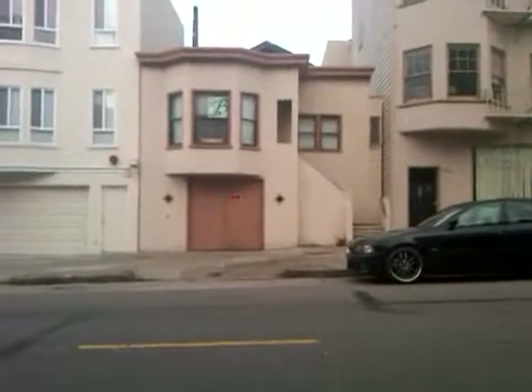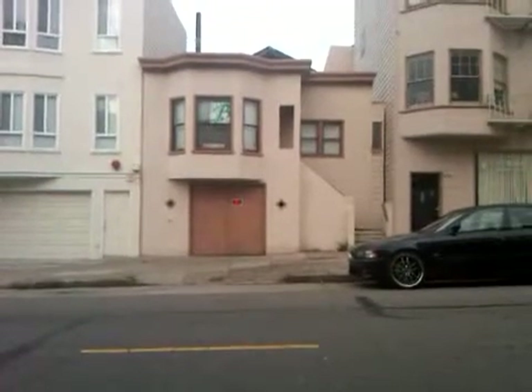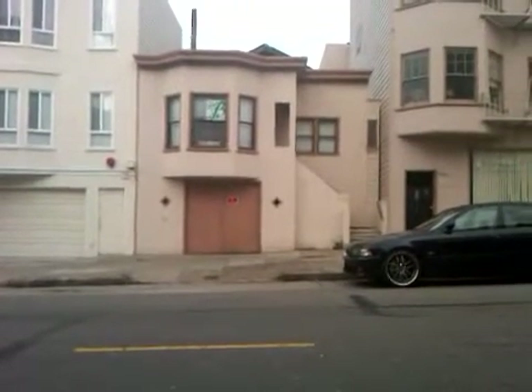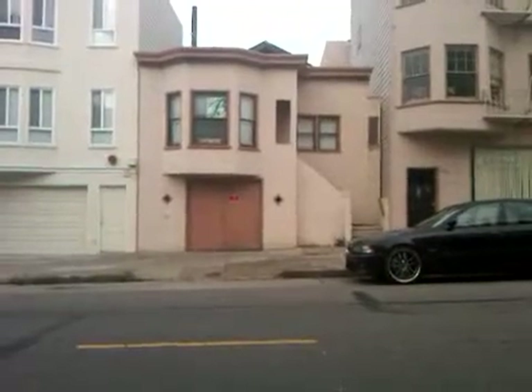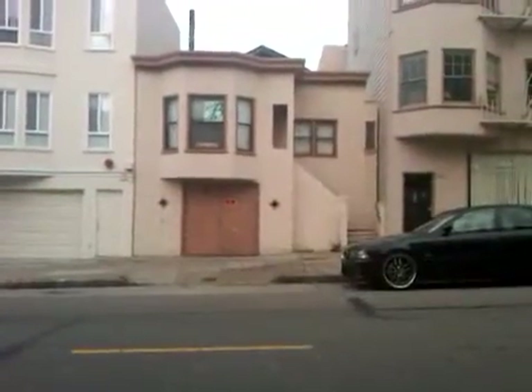Hello, this is Rob Regan, San Francisco Realtor. I'm looking at 1456 Chestnut Street. It's between Franklin and Goff, which should mean it's not on liquefaction, but it is the marina.